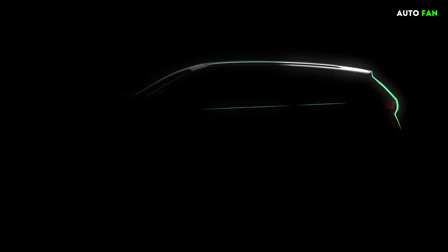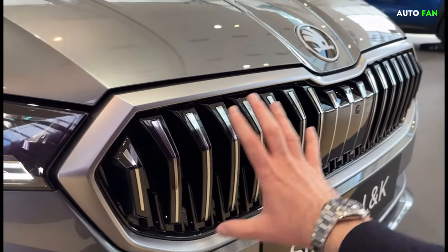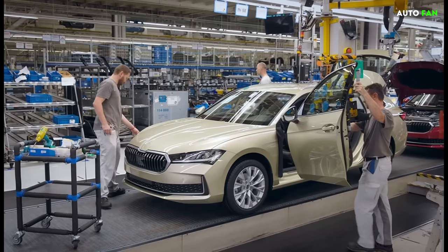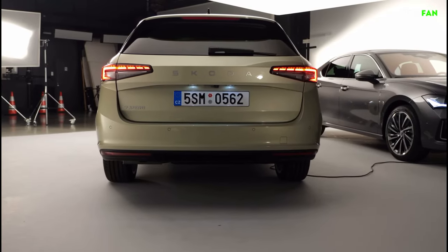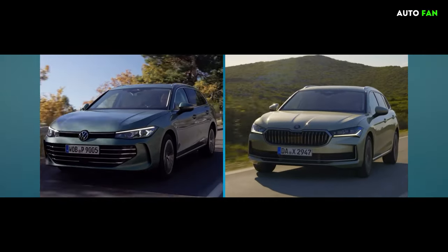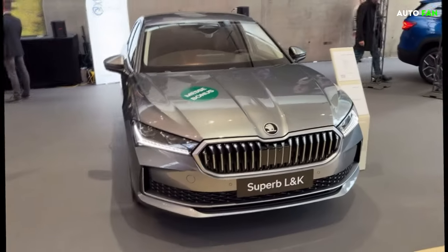The car, which has sedan and station wagon body types, has seen very minor changes despite being a new generation. Czech automobile manufacturer Skoda, which continues to work within Volkswagen, introduced the fourth generation Superb. The Skoda Superb will be available in sedan and station wagon body styles and seems to be a good alternative to the Volkswagen Passat.